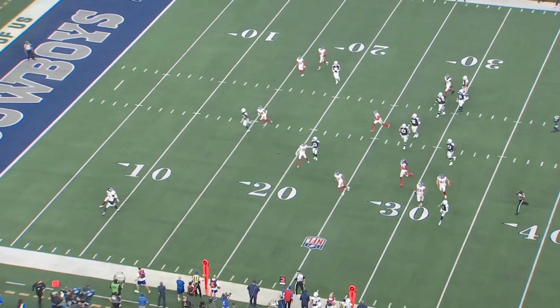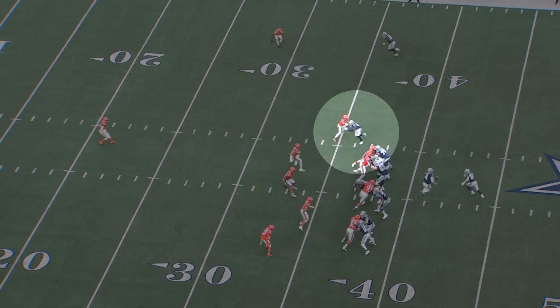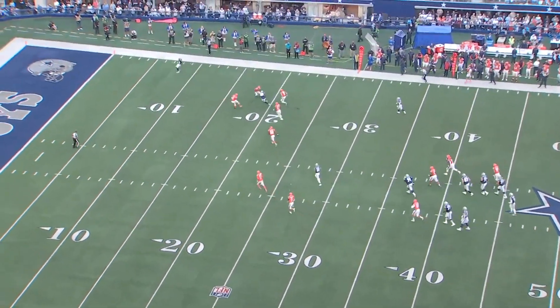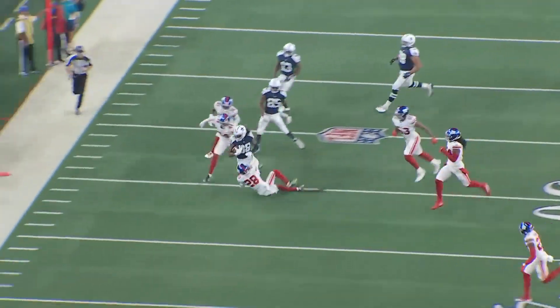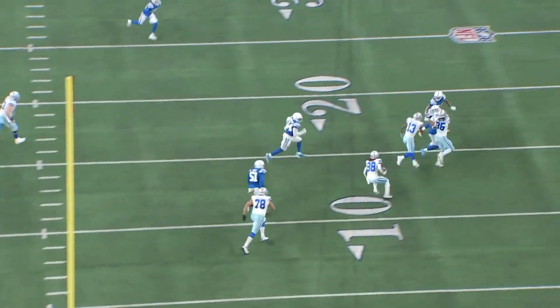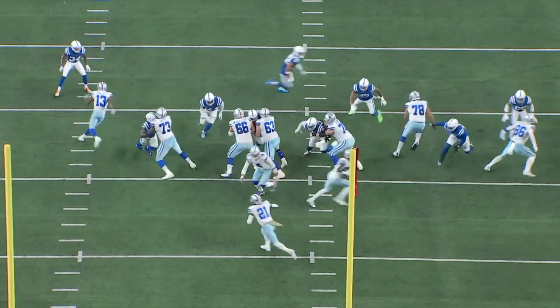So if you were to ask me before the season where C.D. Lamb ranks among NFL receivers, I probably would have said top 15, give or take. And the two weaknesses that I would point to would be beating press coverage and consistently catching the ball. Both of those are areas that C.D. Lamb has shown significant, noticeable improvement. So you combine that with his already elite route running and what he can do after the catch, and I think C.D. Lamb has really established himself as a top 10 wide receiver.